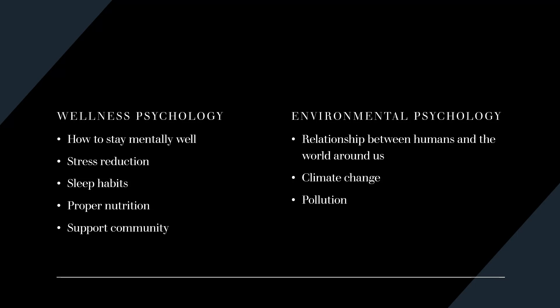Two of the newer branches of psychology are wellness psychology and environmental psychology. Wellness psychology looks at mental wellness — not mental illness, but rather how to stay mentally well. It examines things like stress reduction, sleep habits, and proper nutrition, and how to utilize these to maintain mental wellness, prevent illness, and be a positive contributor to one's community. Environmental psychologists look at the interaction between individuals and the world around us, studying topics like climate change or pollution.